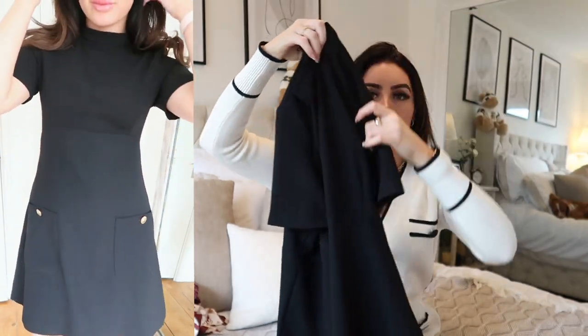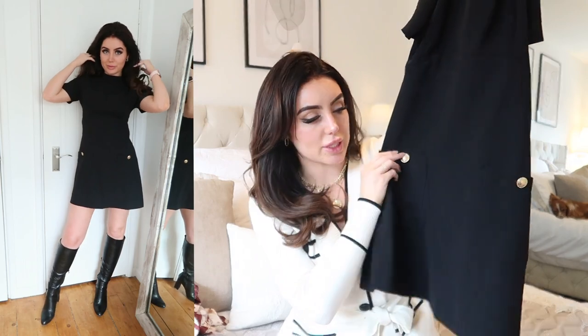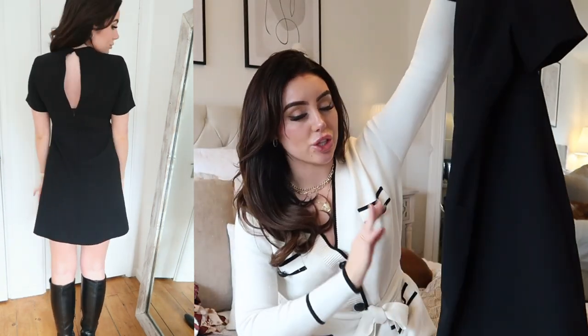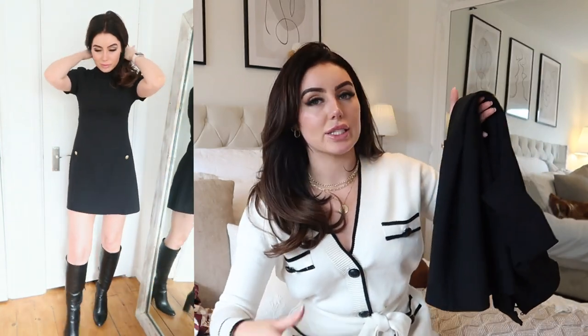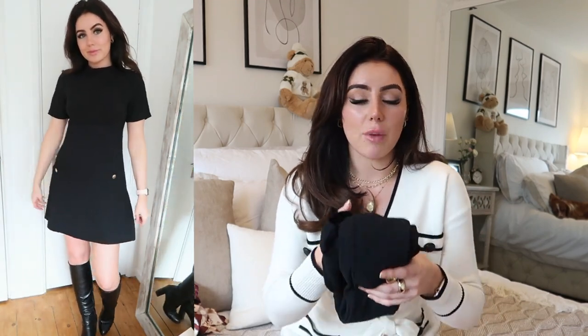These next two dresses I may have shown before but I get questions on them all the time. The first is this beautiful black dress — very much a Bond style. It's a mock neck with an A-line silhouette, very 70s inspired, with gorgeous gold buttons on the pockets — real pockets — and a zipper up the back. This dress is so beautiful, versatile, and easy to wear. I've worn it to a funeral, meals out, shopping. It's an all-rounder, beautiful quality, and a classic I'll wear for years.